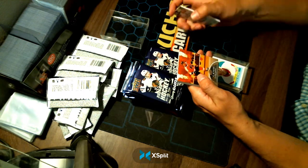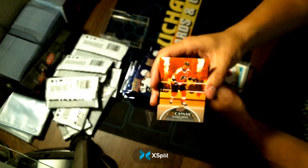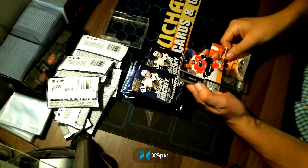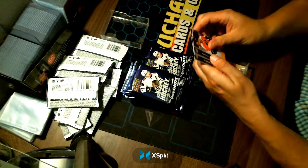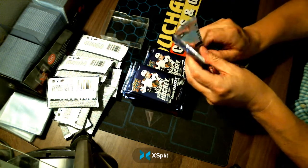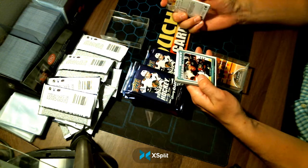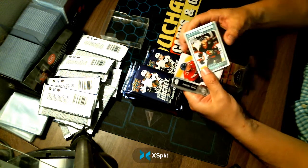A UD Canvas of Claude Giroux for your Philadelphia Flyers. I think they would have updated this by now — maybe an extended series. A Marquee Rookies of Parker Kelly for your Ottawa Senators.